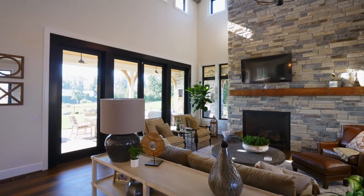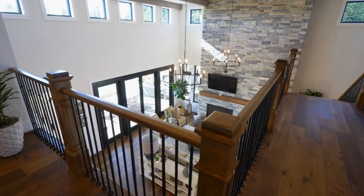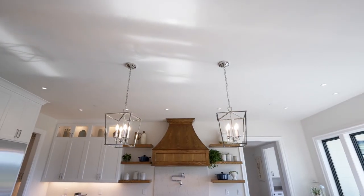Paul and Miranda took their vision to award-winning custom home builder Westlake Development Group and its talented team. Well, Miranda loves to cook — she wanted a big island. So we said we're going to get the biggest island we could fit in that place.